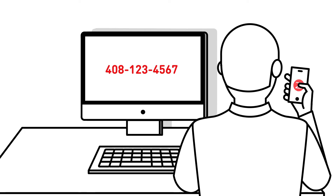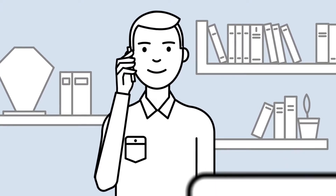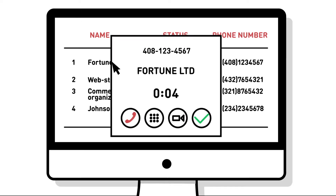Phone system integration with the CRM will help ensure the client gets exactly what they need, because their calls will reach the appropriate sales manager. The manager, in turn, also saves time since they can call the client directly from within the CRM they are using.